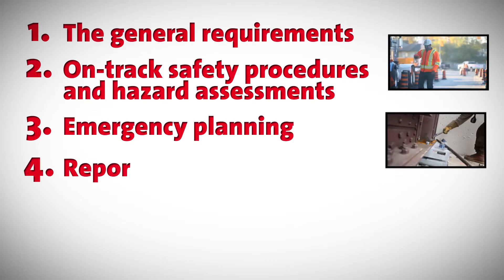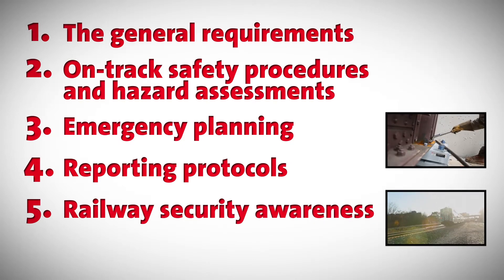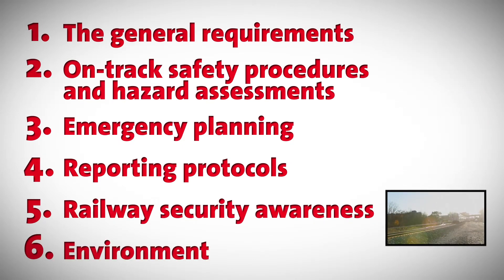4. Reporting Protocols, 5. Railway Security Awareness, 6. Environmental Awareness.